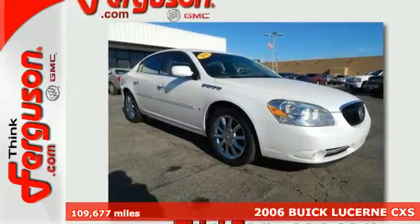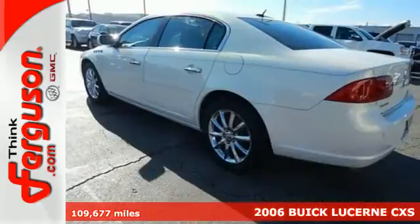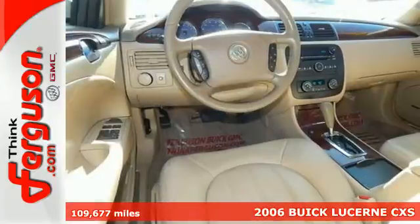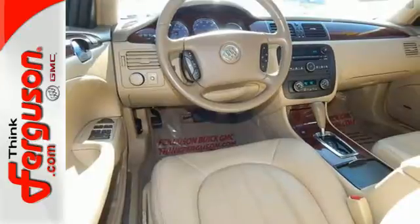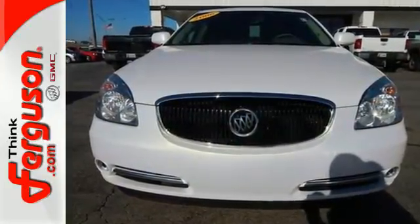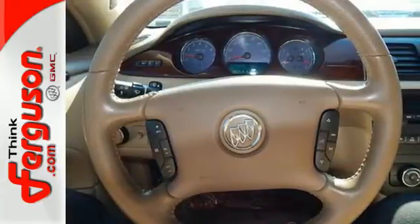It's a 2006 Buick Lucerne. This sensational Lucerne offers the quietest ride on the road, plus standard features including air conditioning, OnStar emergency telecommunications, remote-powered door locks, child safety locks, traction control, and a chrome grille.